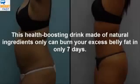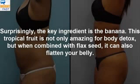This health-boosting drink made of natural ingredients only can burn your excess belly fat in only 7 days. Surprisingly, the key ingredient is the banana. This tropical fruit is not only amazing for body detox, but when combined with flax seed, it can also flatten your belly.